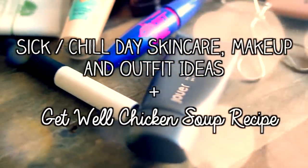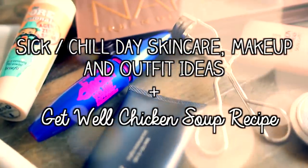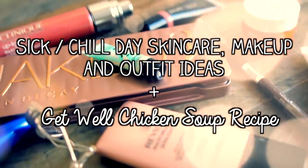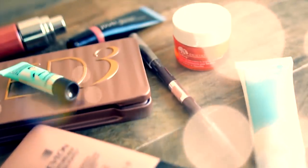Being sick is no fun, and we are in peak flu season right now, so I figured I would show you my routine for days when I'm not feeling so hot, or if I'm not actually sick and I just want to have a nice chilled out day.